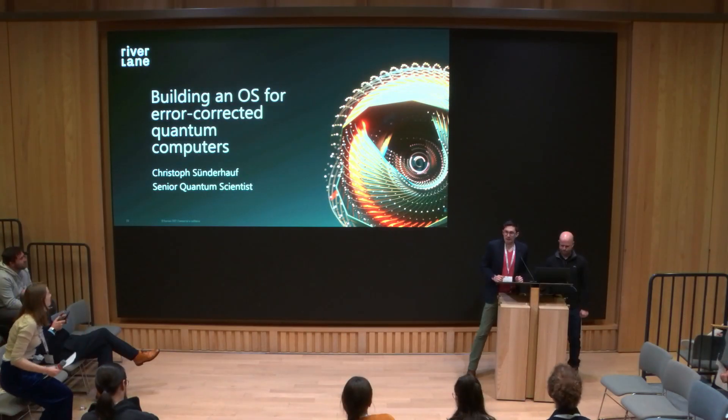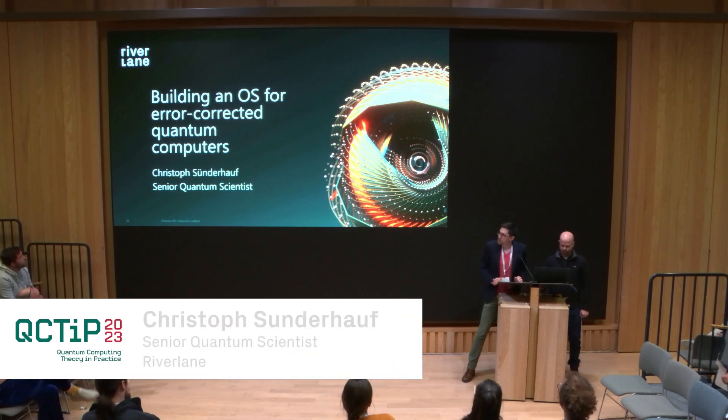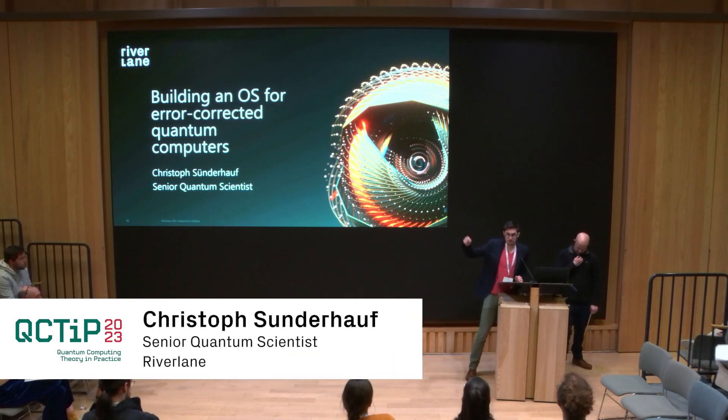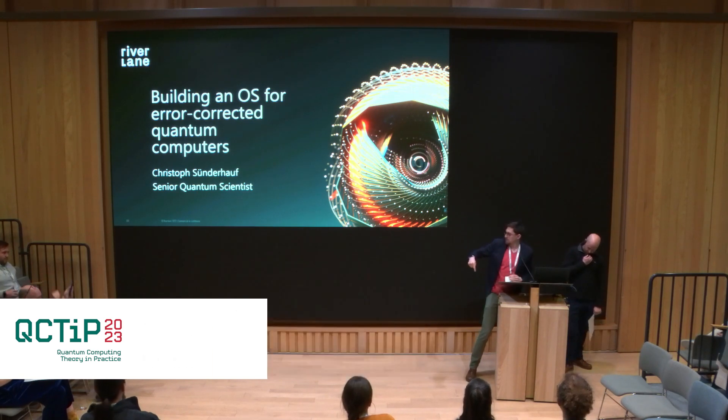My name is Christoph, and I did my PhD at the Max Planck Institute of Quantum Optics in Munich before I moved here to Cambridge, like New Quantum.